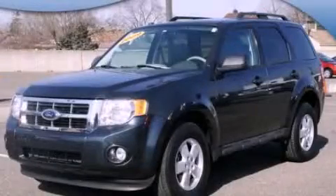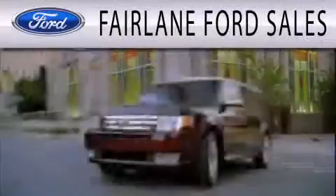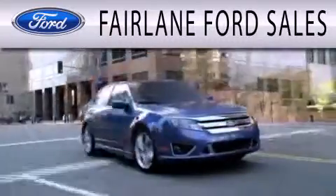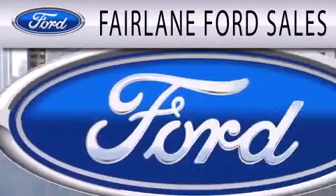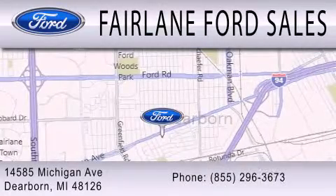Contact us today and schedule your opportunity to see this vehicle in person. Fairlane Ford Sales is dedicated to doing everything possible to ensure that the experience you have selecting your next vehicle is as pleasant as possible. We're located at 14585 Michigan Avenue in Dearborn.